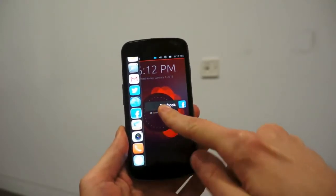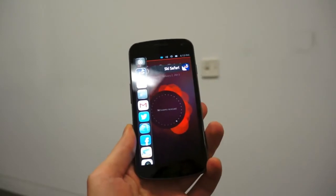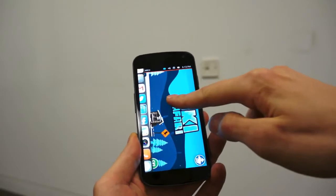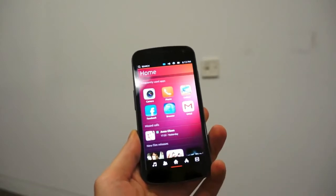Or swiping in from the other side, you can get a list of your most regularly used applications and then jump right into the application itself. The same functionality is available when you have an app open — swipe down to get yourself to the home screen like so.